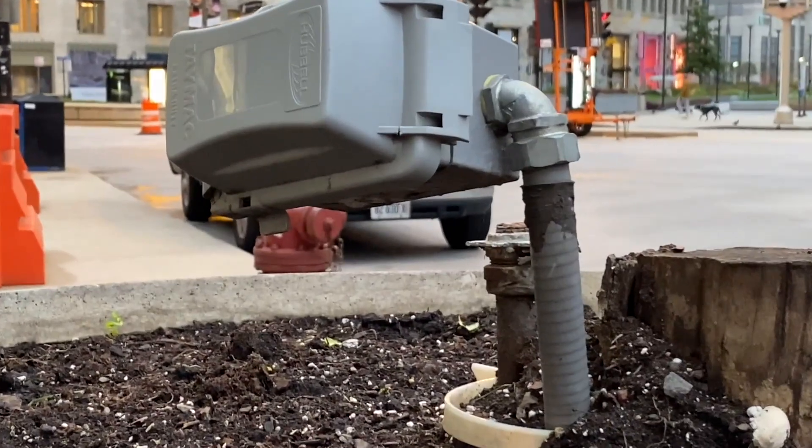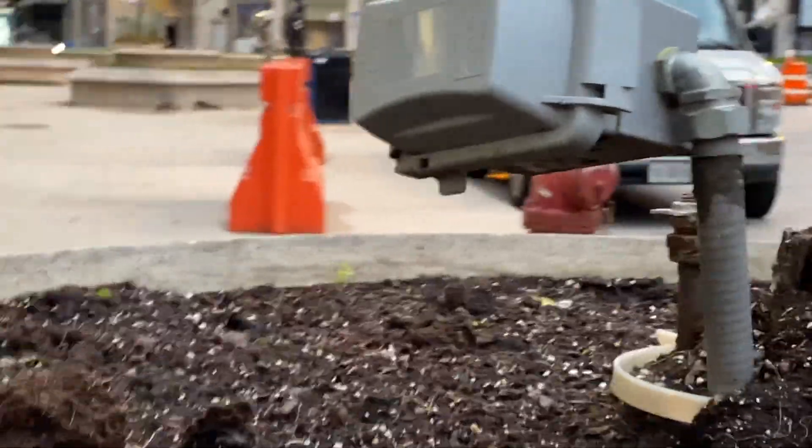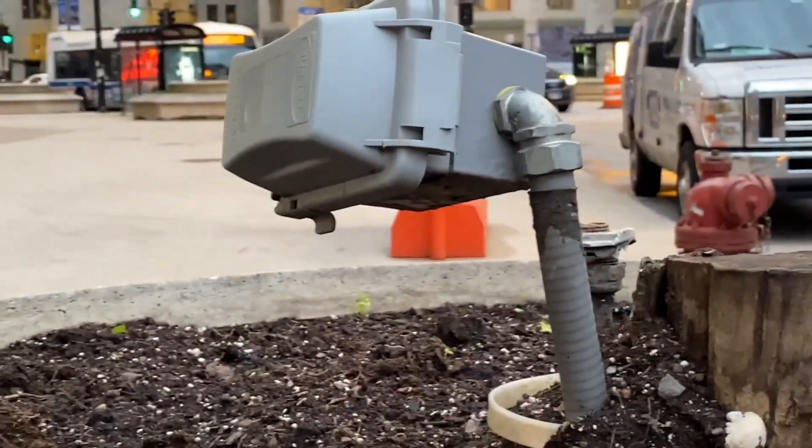Hello everyone, welcome to Moving Violations. I'm Russell Blank, NEC consultant for ECNM Magazine.